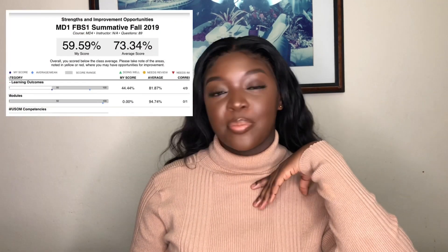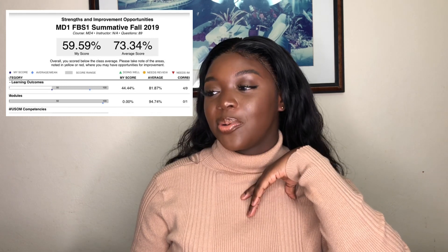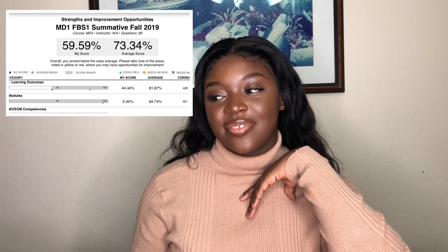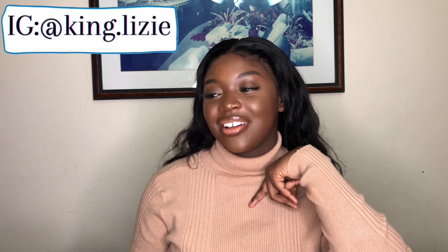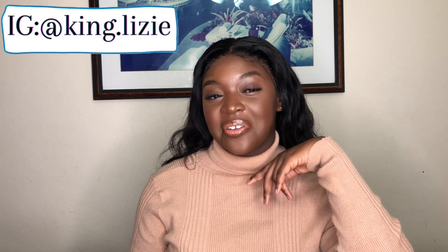So as you can see here, my very first exam score was a 59.59, and the pass mark to get a C is 70. So I got a 59 — that's way below the pass mark. I failed that first exam and I had to write a remedial.